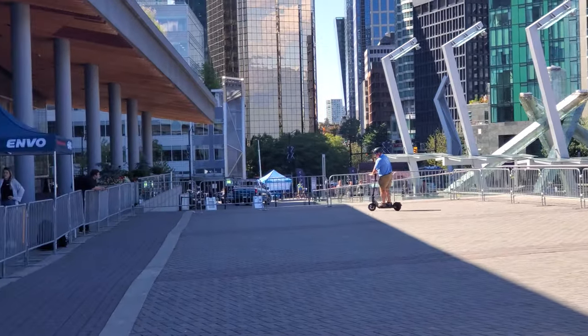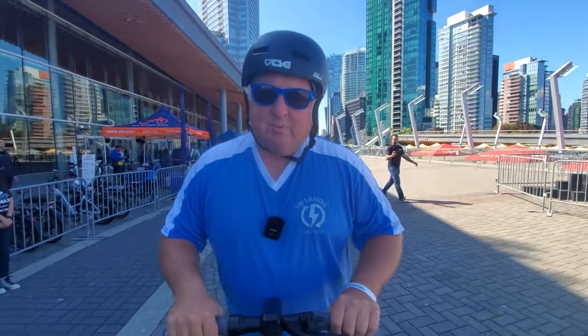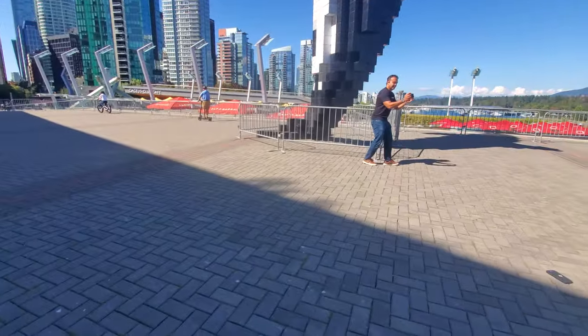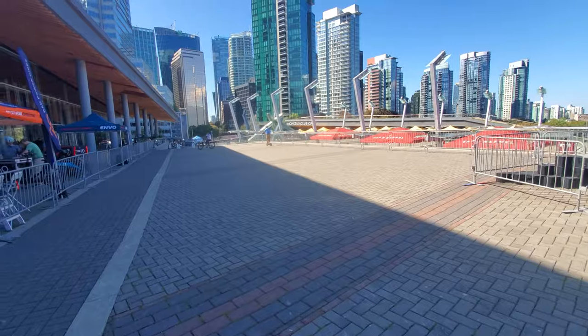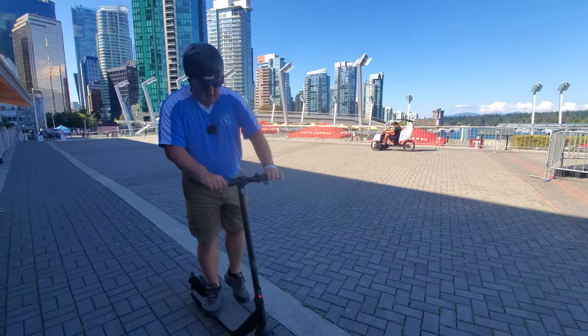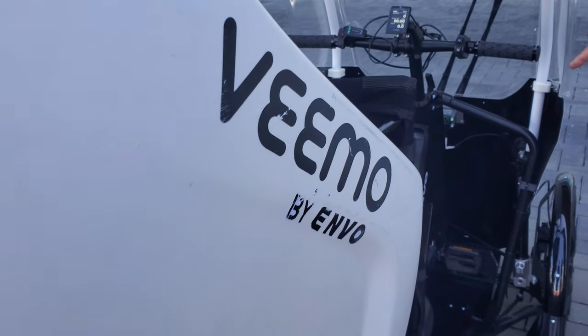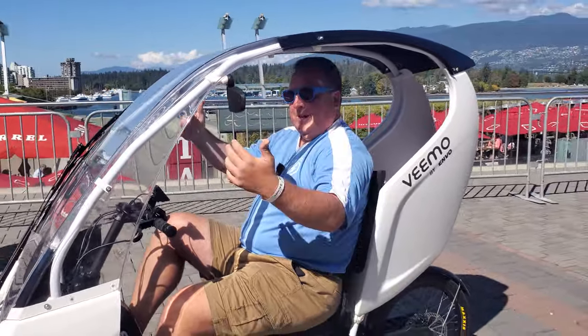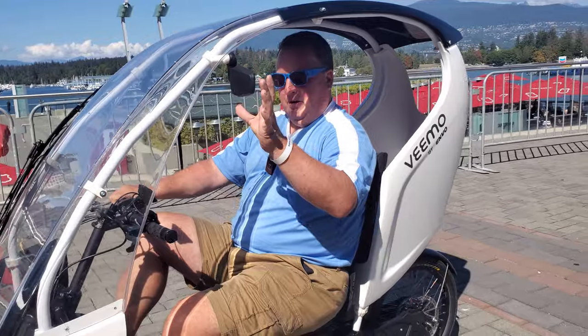Cute little bell. I did that on drive mode — I'm just gonna try sport mode and see if it's a little bit quicker. Yeah, that's a lot faster. I like that. This is really interesting — it's got protection from the elements at the front, you can hop out the side, it has mirrors on the sides.